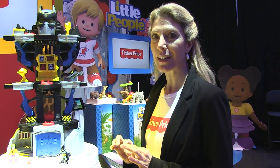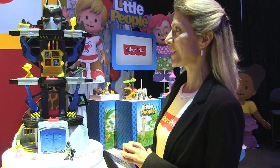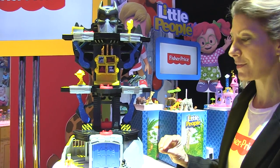Boys are always waiting for the next latest and greatest Batcave, and we've got one for them in 2015. It is our Transforming Bat Tower, and it works with three activation points that unlock the adventure.